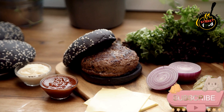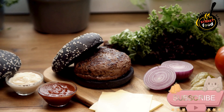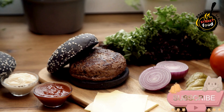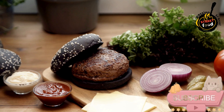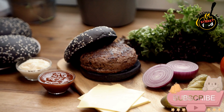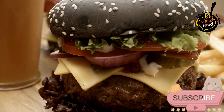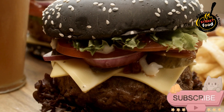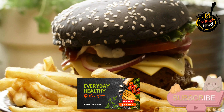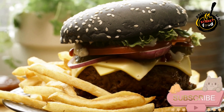Toast the buns: while the patties are cooking, lightly butter the insides of the burger buns and toast them on the grill or in a skillet until golden brown. Assemble the burger: on the bottom half of each toasted bun, place a leaf of lettuce. Add the cooked patty with melted cheese, followed by slices of tomato, onion, pickles, and any optional toppings like bacon, avocado, or a fried egg. Spread ketchup, mustard, or mayonnaise on the top bun, then place it on top of the assembled burger.